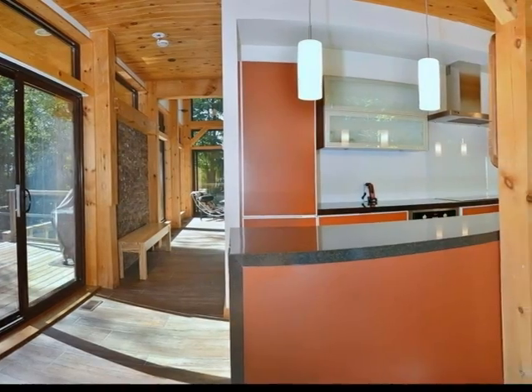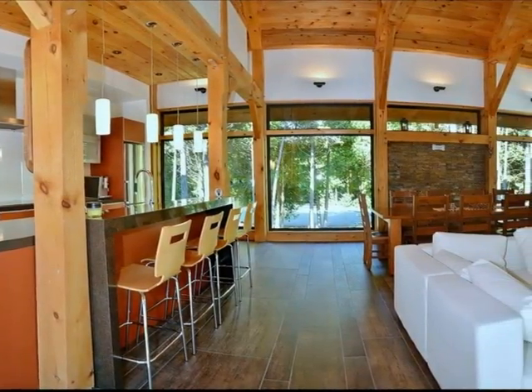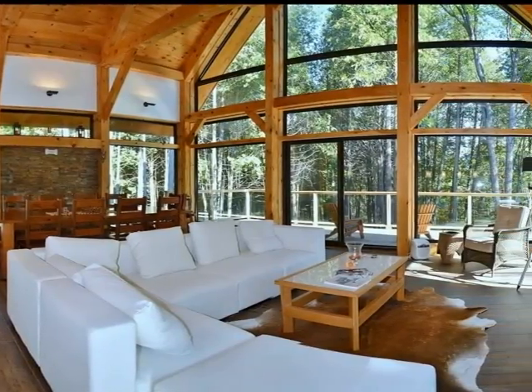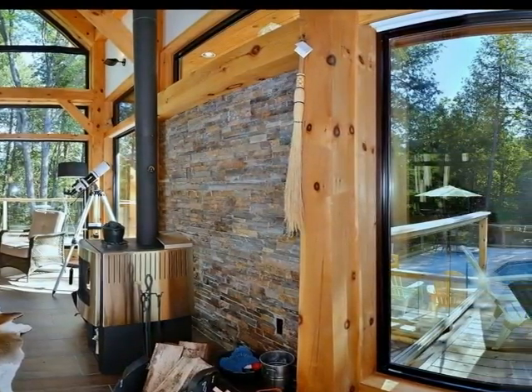Upon entering the great room, it calls attention to the open concept living, dining, kitchen combination with vaulted TNG pine ceilings, high and low lights, massive floor to ceiling windows, decorative natural stone panel walls, and stylish wood plank simulated porcelain floors, all creating an amazing warm ambiance.